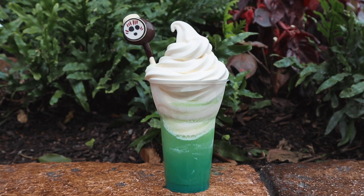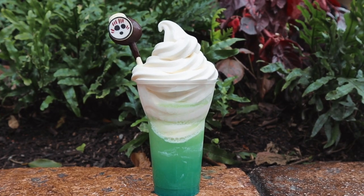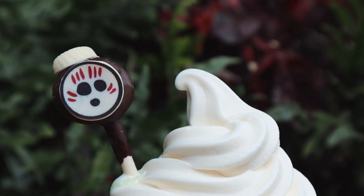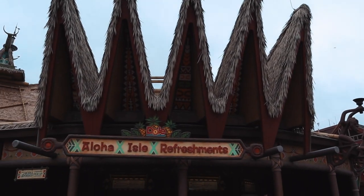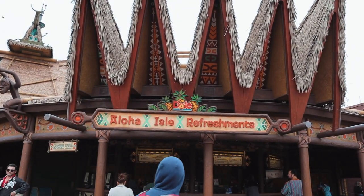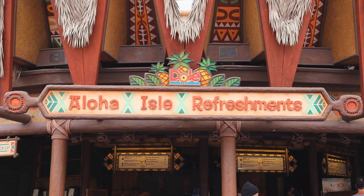This is not as sweet as your typical Dole Whip as it has a slight bitterness from the coconut soft serve. What truly makes the Kakamora Float shine like the heart of Teviti is its unique color profile. The ombre treat is bright and colorful with shades of blue, green, and yellow backed by a bright white soft serve. Whether you're a traditional Dole Whip fan or not, keep your eye out when passing by Aloha Isle and Sunshine Tree Terrace. Unique flavors like this don't last long and you never know what will show up at these popular locations next.